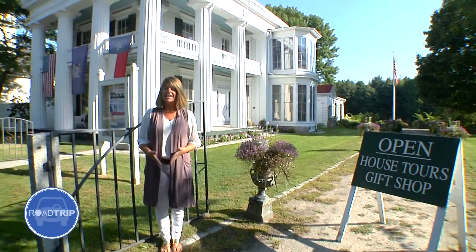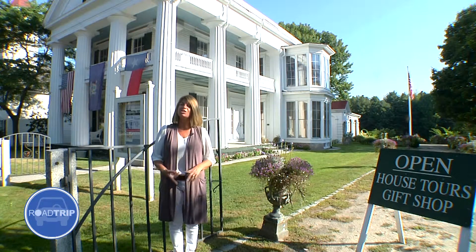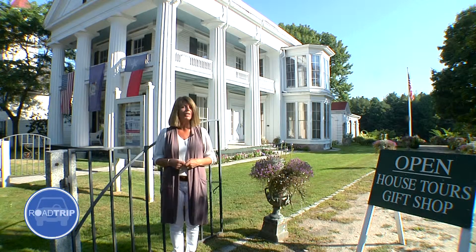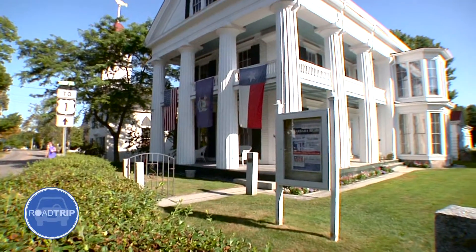A fun way to get to know a new area is to learn a little bit about the history and the culture of the community. And in Kennebunkport, that means learning about shipbuilding and first families. Here's Kirsten Kamp of the Kennebunkport Historical Society to tell us a little bit about one of Kennebunkport's historic treasures, White Columns.